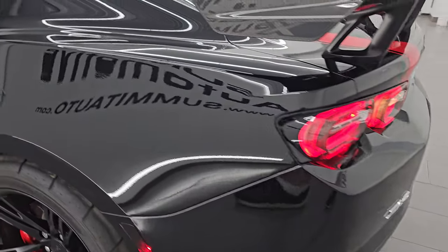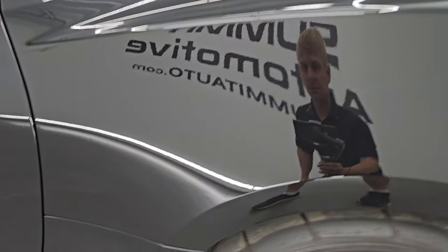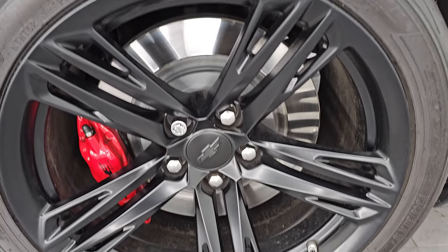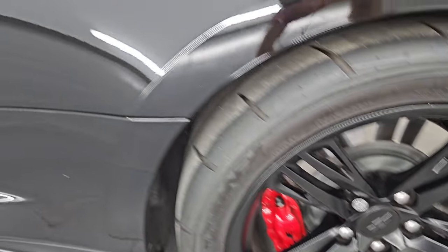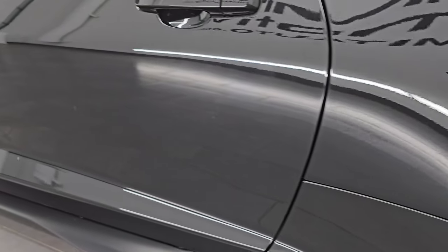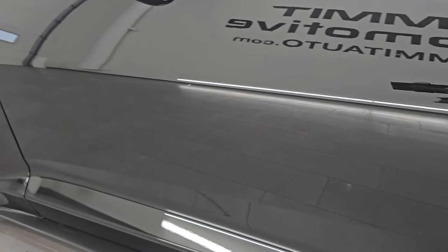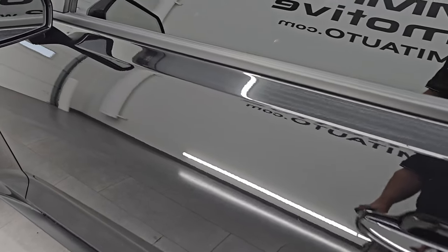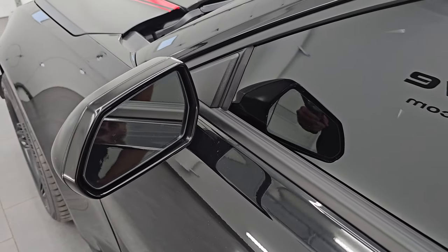Coming around to the driver's side, just as clean as the passenger's side — no dents or dings. For full disclosure, this back wheel is just as nice as the rest. Just look how nice that paint is. We didn't have to buff this thing, didn't have to do anything to it — it came in this nice. Blind spot monitoring. Heated mirrors.